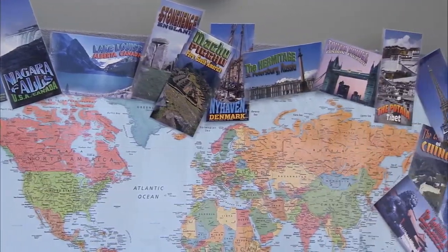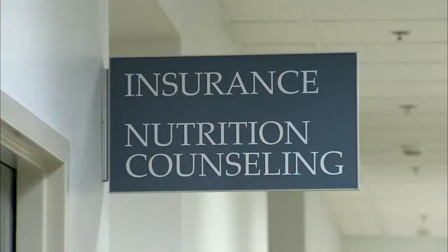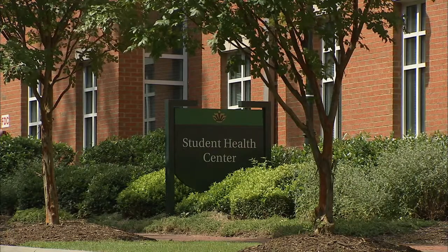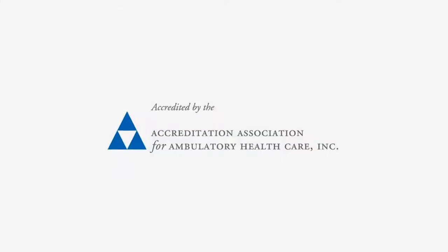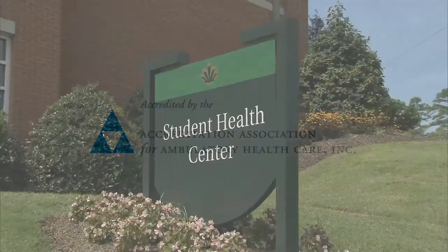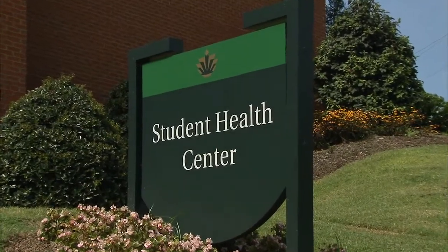It is a requirement that all students — undergraduates taking six hours or above, and graduate students taking three hours or above — have health insurance, and our insurance office manages that requirement. The Student Health Center is accredited by the Accreditation Association of Ambulatory Health Care, which assures that we maintain the highest level of health care standards.